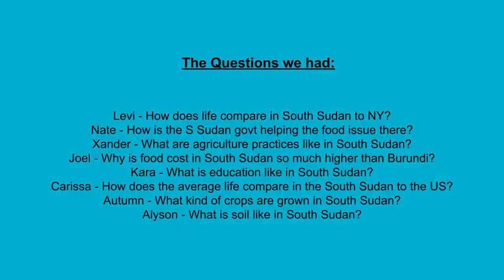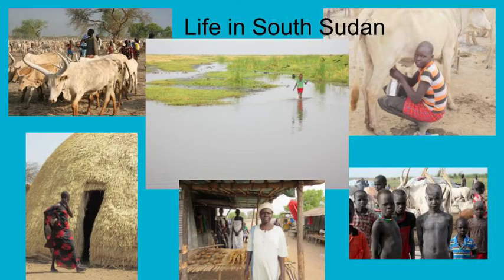What is the soil like in South Sudan? We zoomed with Dr. Michael Jacobs, a rangeland scientist who had done research in South Sudan. He sent us pictures and gave us some insight into what life is like in South Sudan.